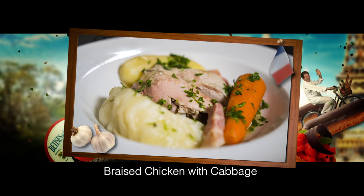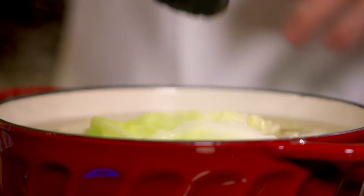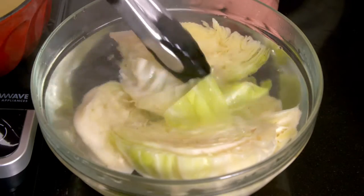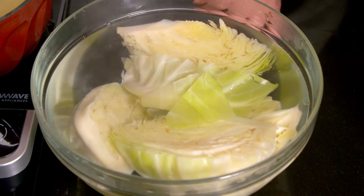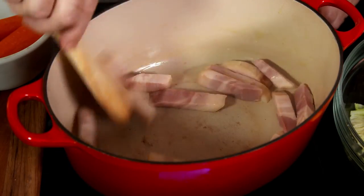This braised chicken and cabbage is a rustic dish of this region. I first drop four cabbage pieces in boiling water and leave for five minutes. I then transfer it to cold water and drain it. I heat a little oil in an ovenproof pan and brown some bacon for a few minutes.